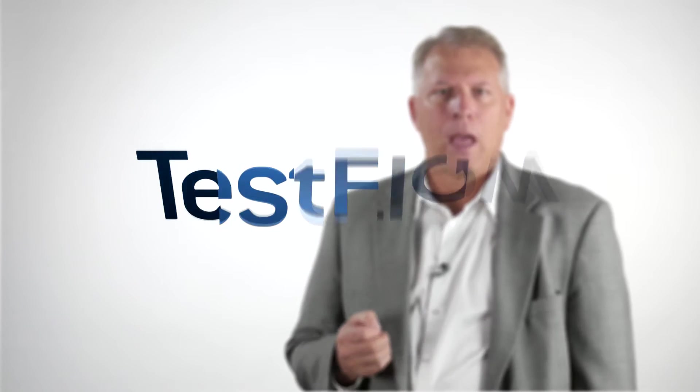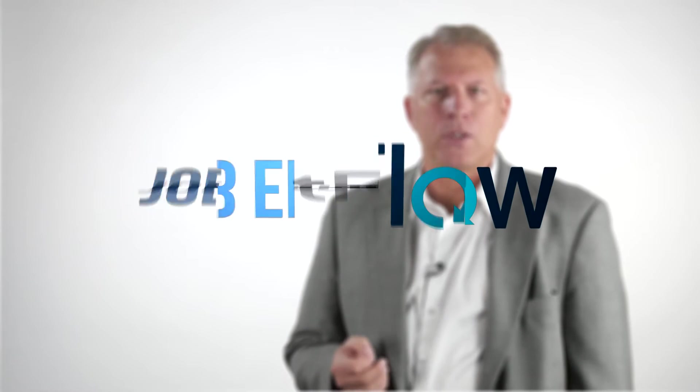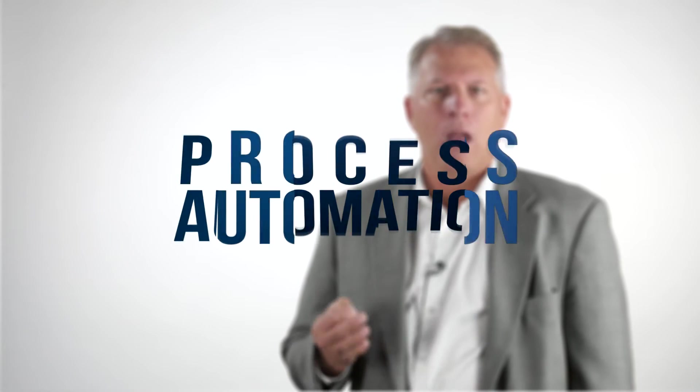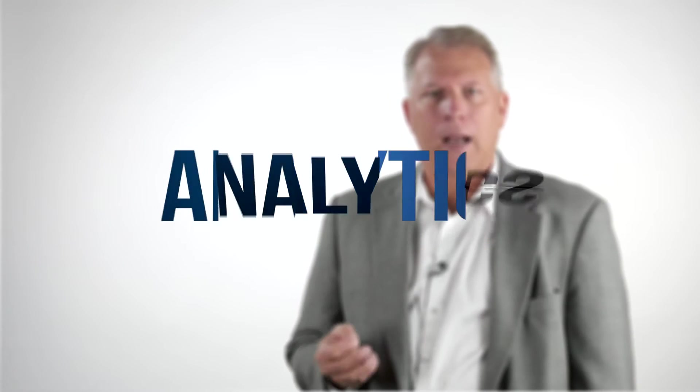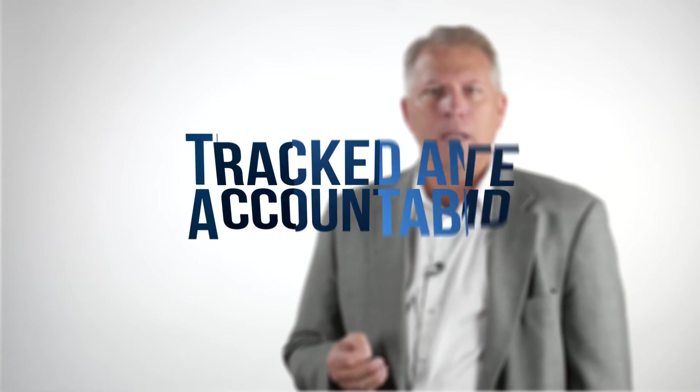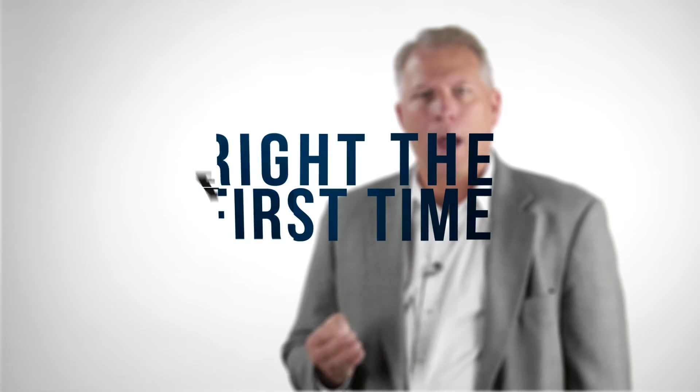There is a better way that allows fast closeouts and all tests to be tracked and logged correctly and automatically. Expo's TestFlow solution increases job efficiency and provides 100% compliance validation through process automation and analytics. Specifically, it performs most of the work through the software by automatically labeling the test points accurately and tracking the task activities performed so that the work is done right the first time.